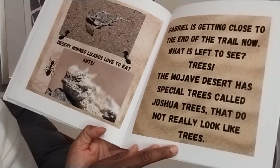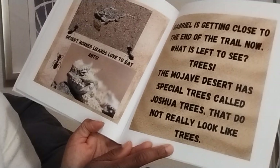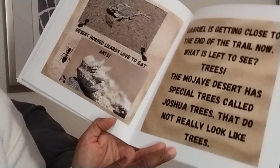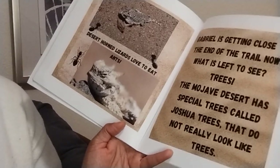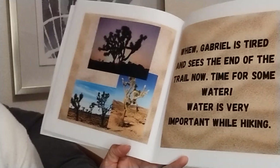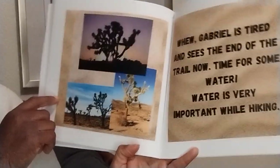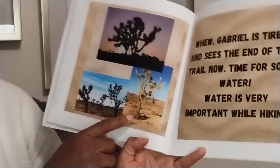Gabriel is getting close to the end of the trail now. What is left to see? Trees! The Mojave Desert has special trees called Joshua trees that do not really look like trees. I wonder what they look like. Oh, they're beautiful. They kind of look like cactuses that are attached to a tree.